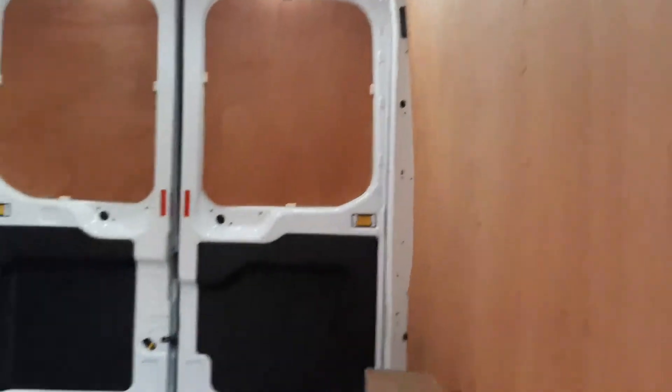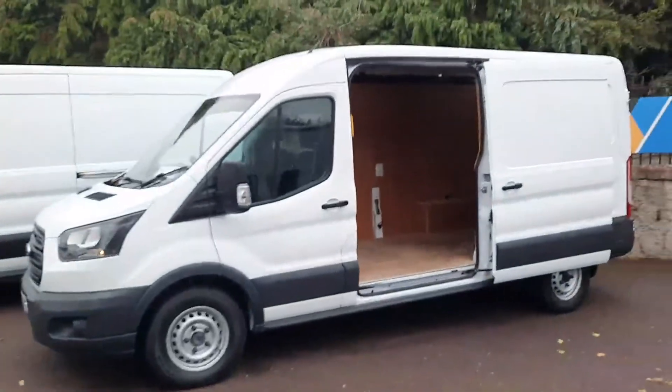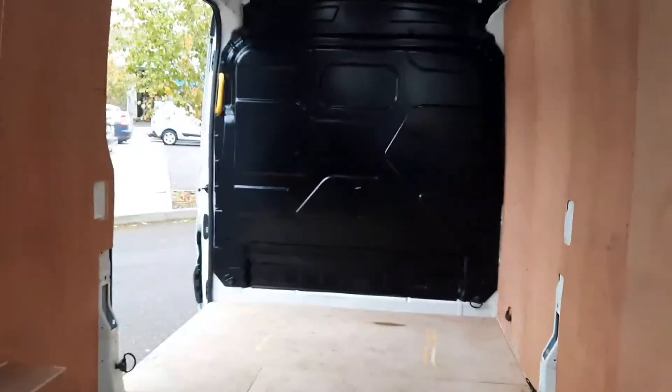This is the cargo area from the side. This is the van from the side. And this is from the boot door — very, very spacious.